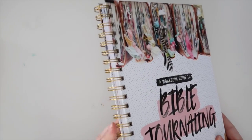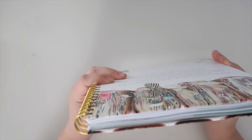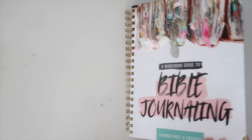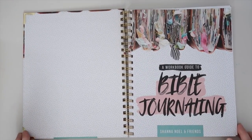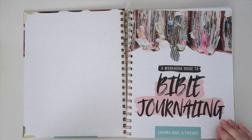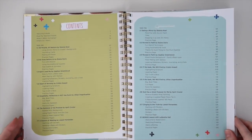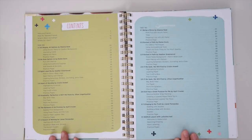So it's a really fun, coil-bound, hardcover, workbook-style book. This is meant to be interactive — it's meant for you to take notes in here, try some things out, and just really dig in. You've got the table of contents breaking down what's inside.